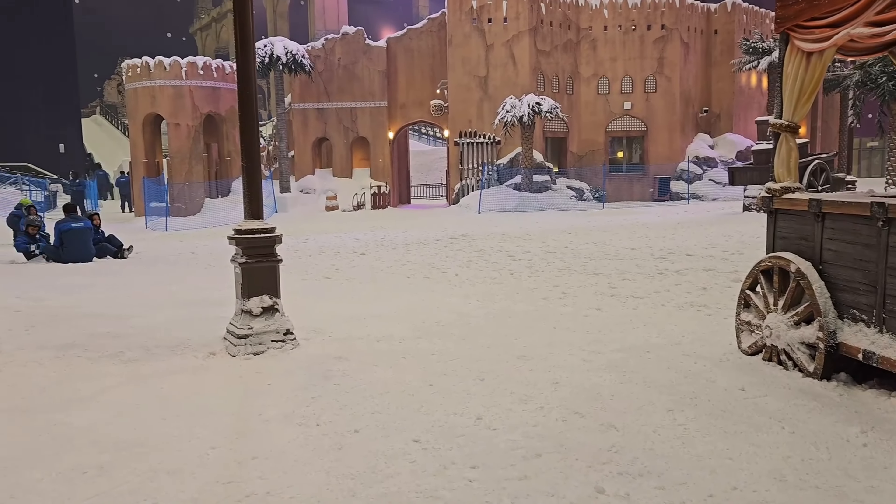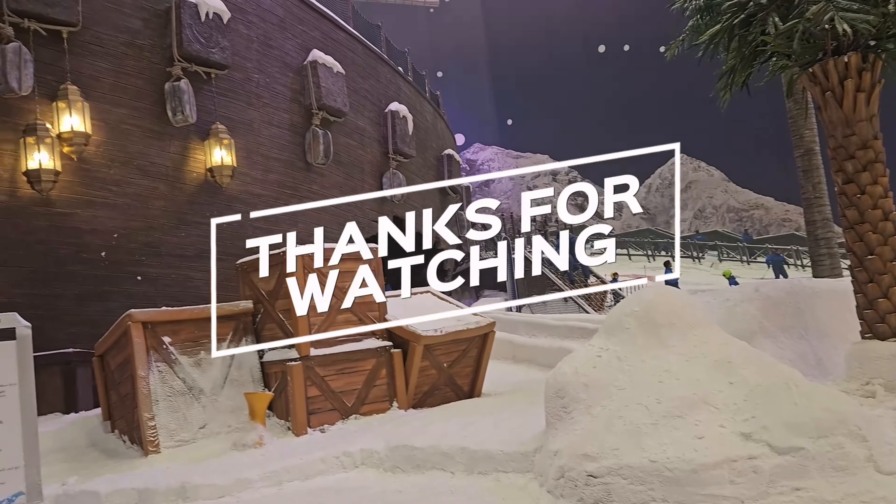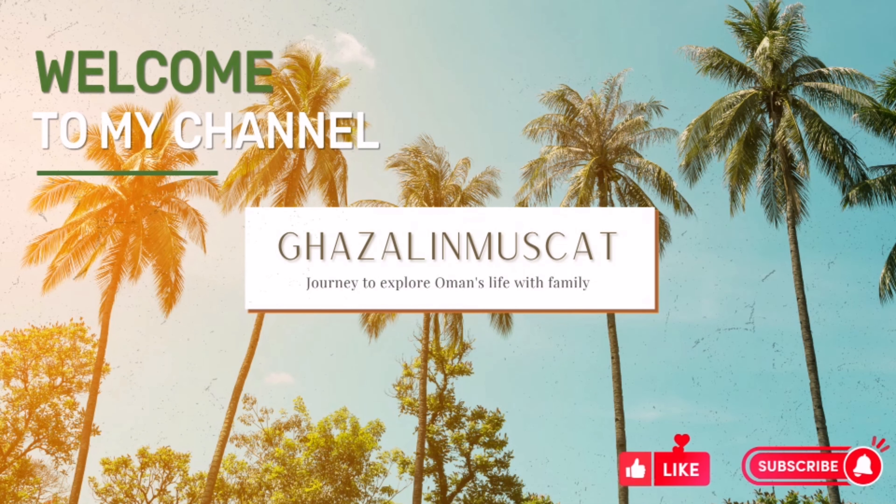यह था हमारा fun day vlog। उम्मीद है आपको अच्छा लगा। मिलते हैं next video में।